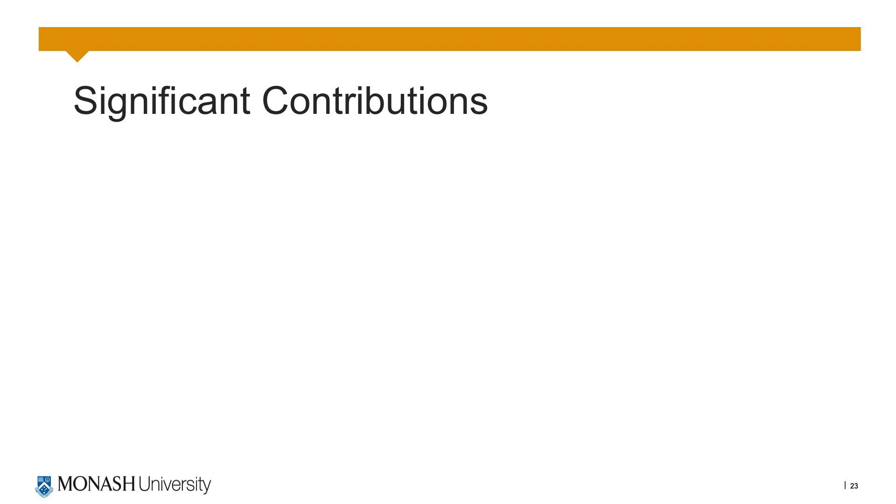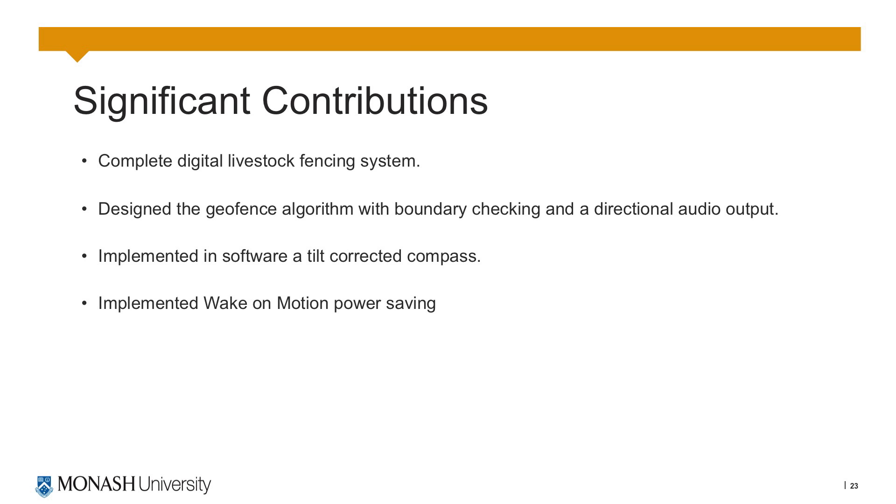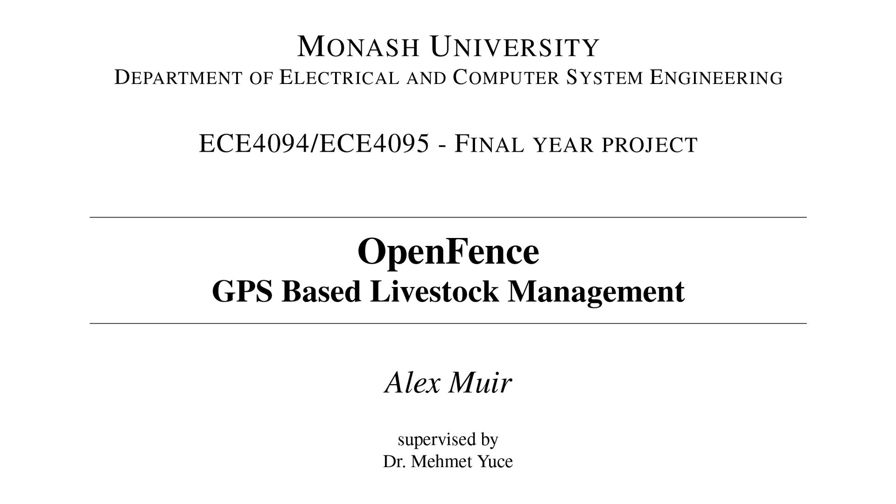In conclusion, the significant contributions made to this project are the complete design of the digital livestock fencing system, the geofence algorithm with boundary checking and directional audio output, implementation in software of the tilt compensated compass as well as the wake on motion power saving functionality, an intelligent LoRa power scaling algorithm, and the web interface which allows complete management of the system. Thanks for listening to my presentation, I hope you've enjoyed it.